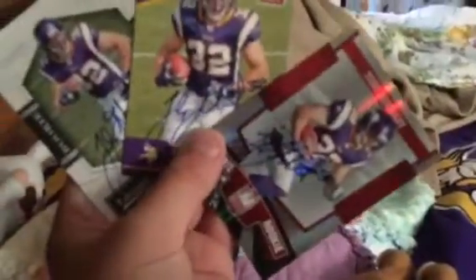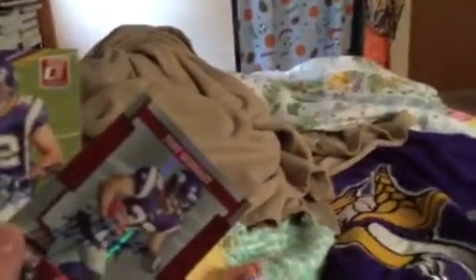Right here we've got three autographs by former Minnesota Vikings running back Toby Gerhart. Nothing too much to say about him — he wasn't the greatest running back Minnesota's had.